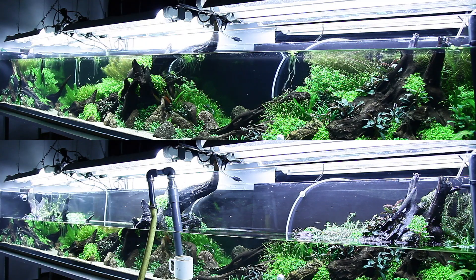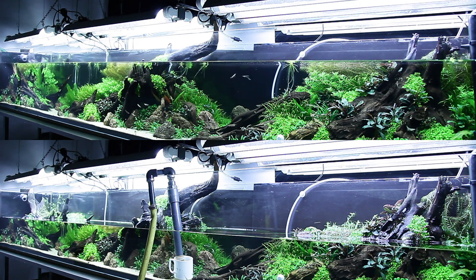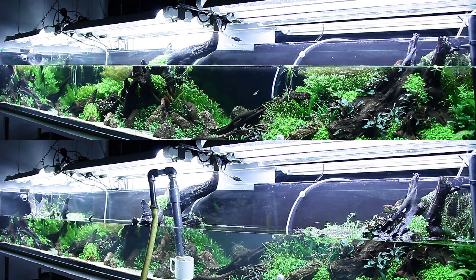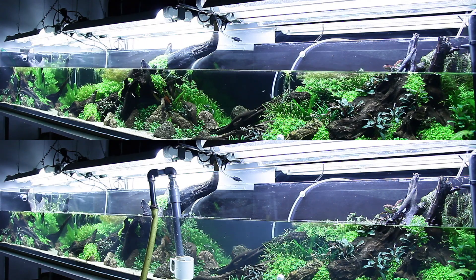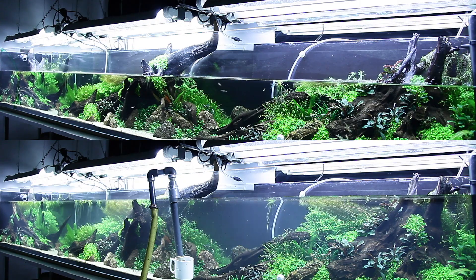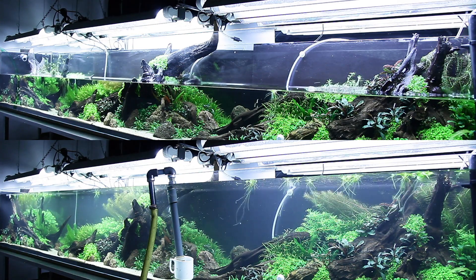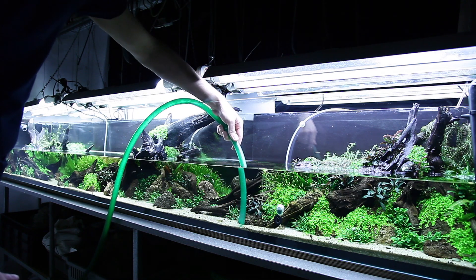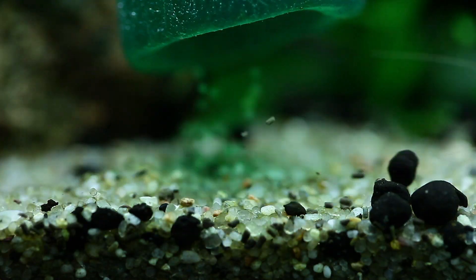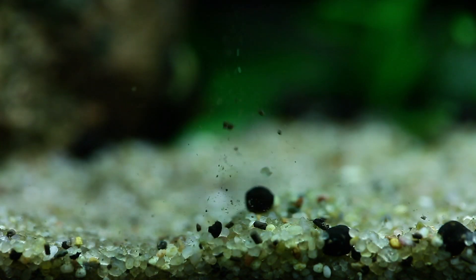One 50% water change is carried out per week, with Tropica Premium and Specialised Nutrition added after each water change. We mix the premium and specialised nutrition at a ratio to provide the ideal quantity of nitrates and phosphates — in our case, one-third premium and two-thirds specialised nutrition. During the water change we also use the opportunity to siphon out any Tropica aquarium soil that has migrated onto the cosmetic sand foreground.